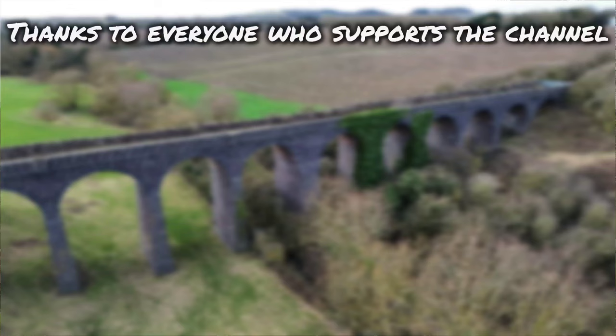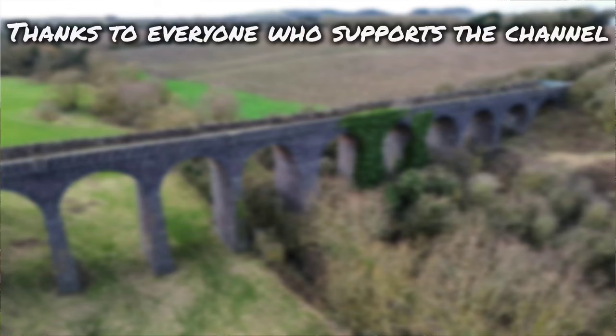Thanks ever so much for watching this video. Special thanks to the Friends of the Cromford Canal — I've been using their website as a guide today. They're always great at sharing my videos and have given me a lot of exposure over the last few years across all the videos I've done around the Cromford Canal. Really useful information on their website if you're looking for a guide for this walk. As always, thanks to all my channel members, anyone who supports me, buys me a coffee, sends super thanks, or watches the videos — it's really appreciated. Take care and we'll see you soon.